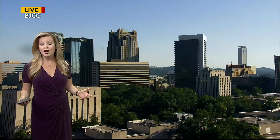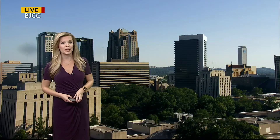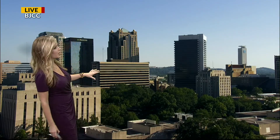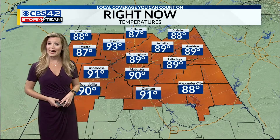The effects here locally are not looking likely. We're not going to feel much of the effects of Dorian at all, as we're on the dry side of the storm, and it really is a beautiful day all across the area. Here's a live look outside right now — crystal clear skies, perfect weather for high school football. It is a little warm though, a little bit warmer than this time yesterday.